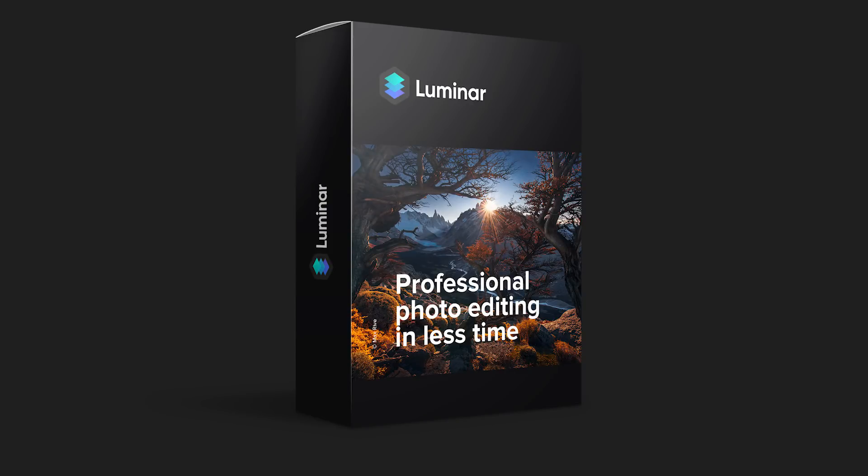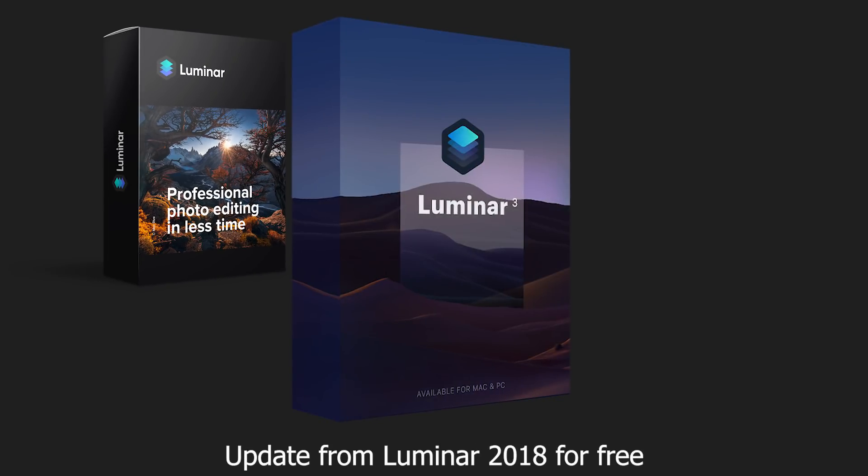Existing users of Luminar 2018 can update for free. Existing users of Luminar 2017 or Aurora HDR can upgrade for $39 when you use my Tim's Photos coupon code. What's nice is that you get a license to use Luminar for five computers — are you listening to this, Adobe Lightroom? There's no subscription fee and it works from within Lightroom, Photoshop, as well as Apple Aperture.